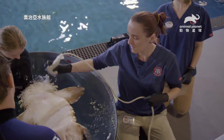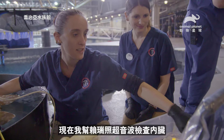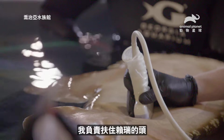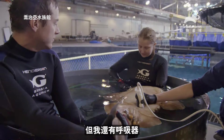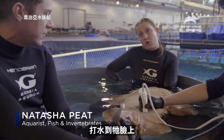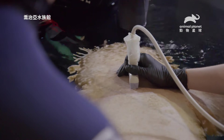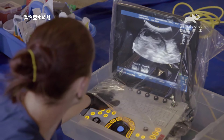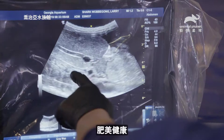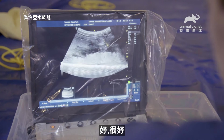I think we're about ready. Right now, I'm ultrasounding Larry to take a look at his internal organs. My job is to support Larry's head, but I also have the respirator, and I'm basically pumping water over his face to make it a little bit easier for him to breathe under anesthesia. We've got our liver in here — nice big fat liver. Robust. That's what we want to see.